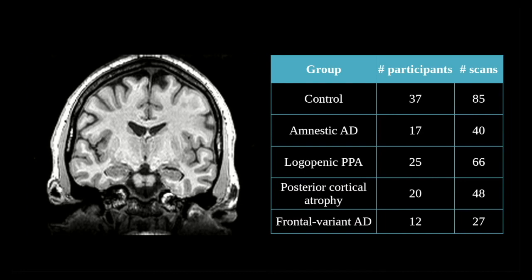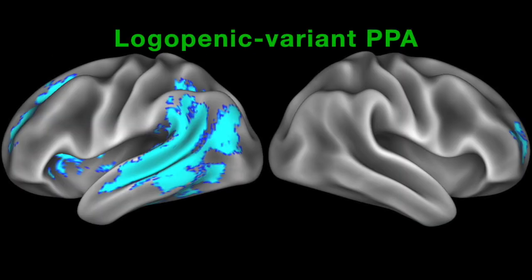We studied the progression of disease with structural magnetic resonance imaging, or MRI. Specifically, we analyzed longitudinal changes in the amount of gray matter, which includes neuronal cell bodies, in the hippocampus and neocortex. By comparing initial and follow-up brain scans, we were able to distinguish areas of early gray matter atrophy from areas of later disease spread.